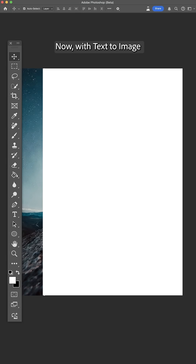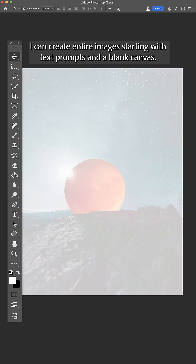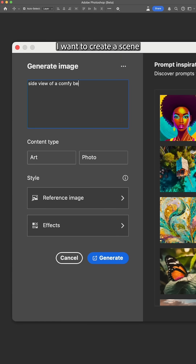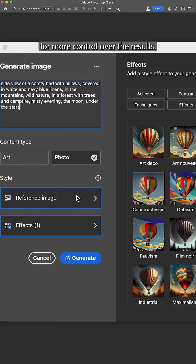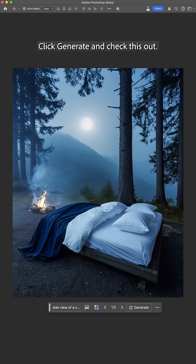Now with text to image, I can create entire images starting with text prompts and a blank canvas. Let's click generate image and type in a prompt. I want to create a scene that reminds us about nature, like sleeping under the stars, and I can use style effects and the new reference image feature for more control over the results. Click generate and check this out.